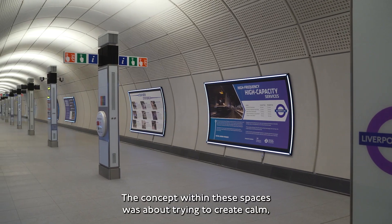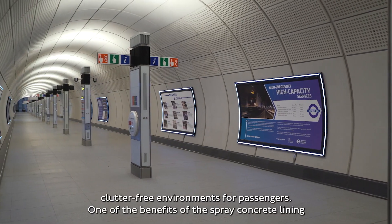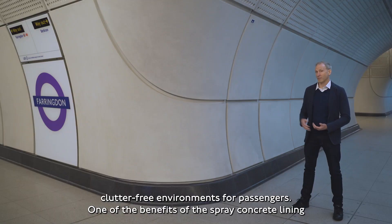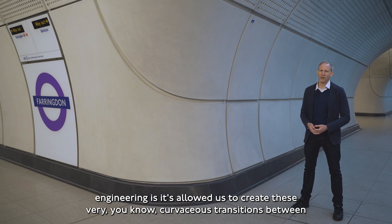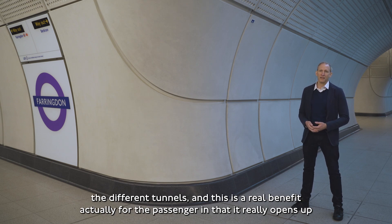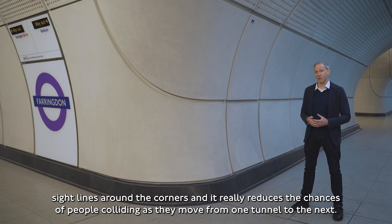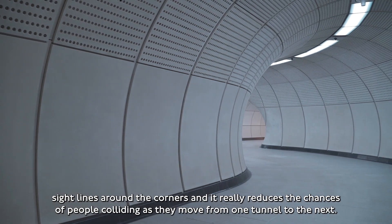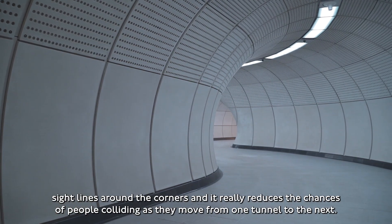The concept within these spaces was about trying to create calm, clutter-free environments for passengers. One of the benefits of the sprayed concrete lining engineering is it's allowed us to create these very curvaceous transitions between the different tunnels. This is a real benefit for the passenger in that it really opens up sight lines around the corners and reduces the chances of people colliding as they move from one tunnel to the next.